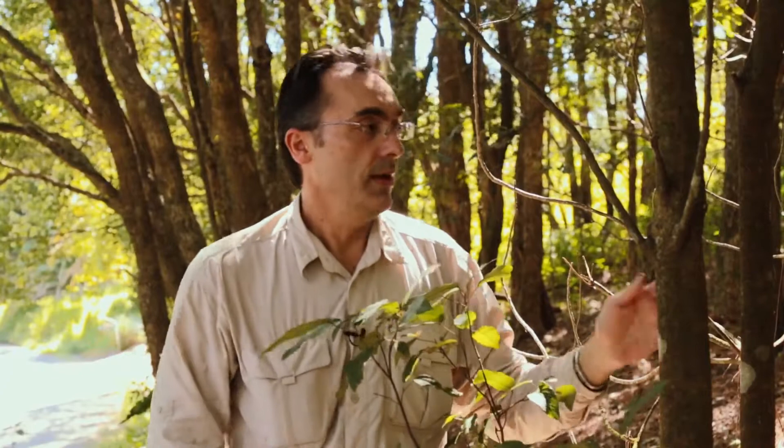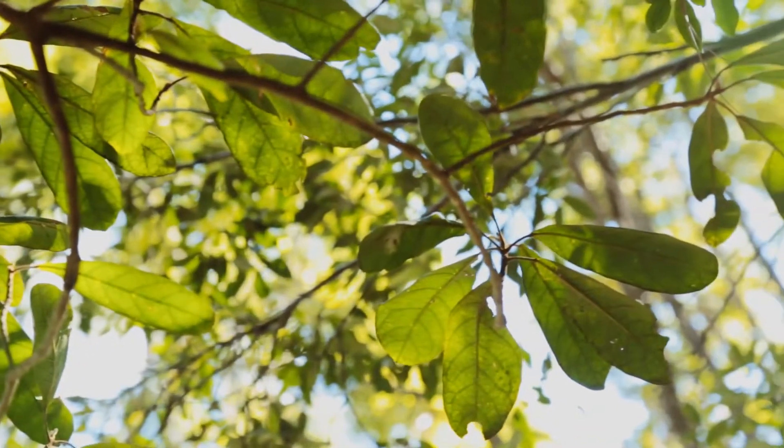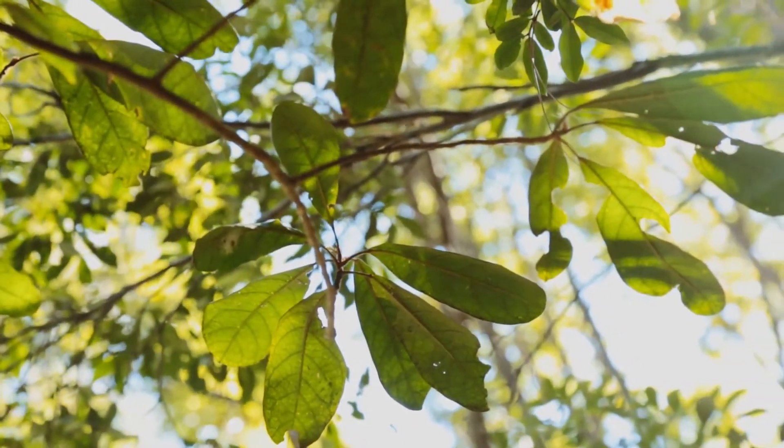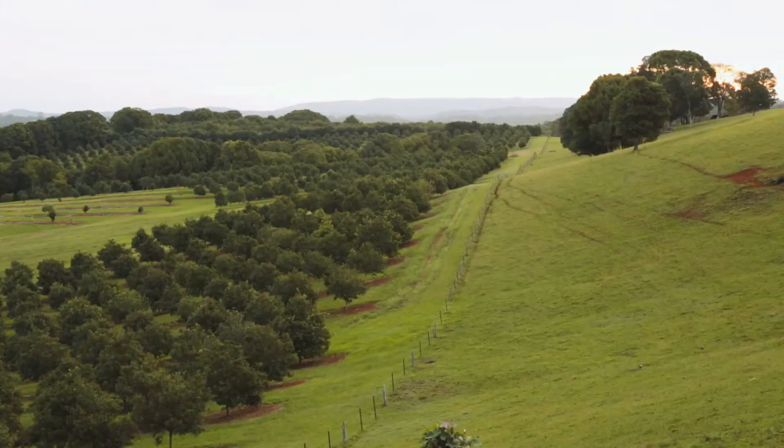Elaeocarpus williamsianus tends to prefer steep sites such as this one. This is because it has a competitive advantage — it can re-sprout from a basal shoot into multiple trunks. However, like strawberries and bamboos, each of these trunks is genetically identical; they are all clones. The problem then is that when a site such as this one has been highly disturbed, one single genetic individual remains. And unfortunately, for Elaeocarpus williamsianus to produce viable seed, it needs more than one genetic individual. As a consequence, each and every one of Elaeocarpus williamsianus sites are sterile.